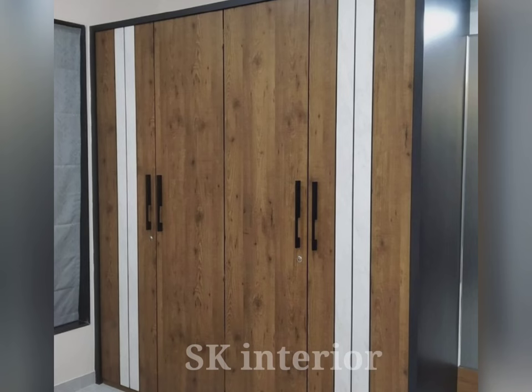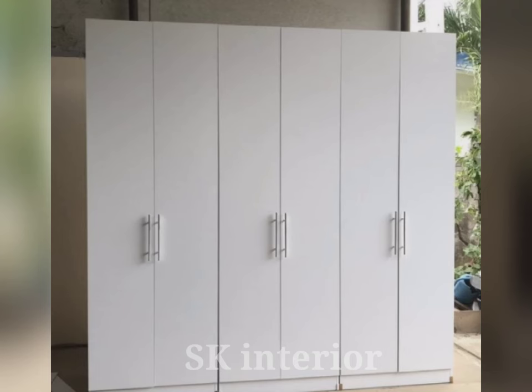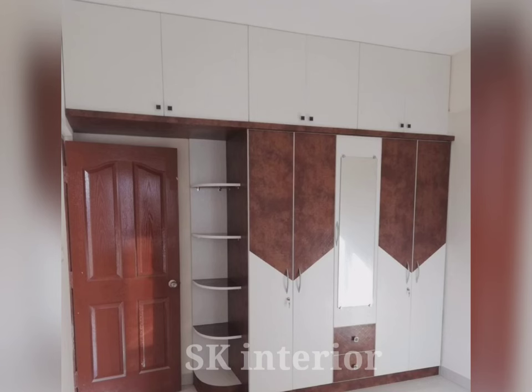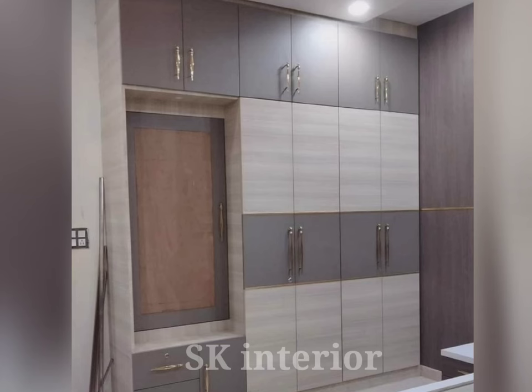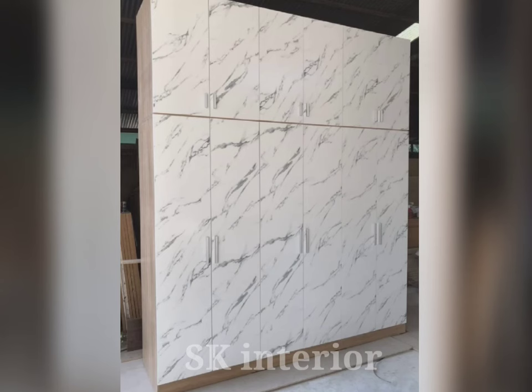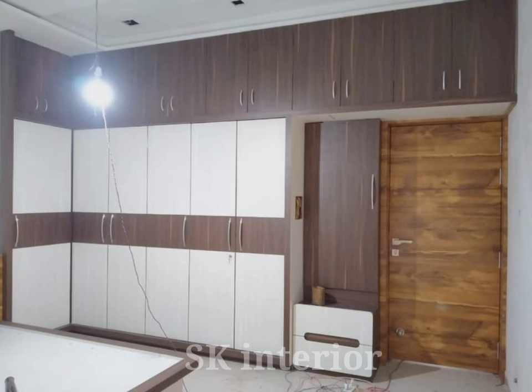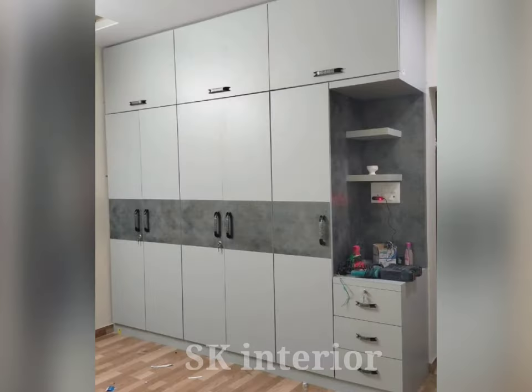When choosing a wardrobe for your bedroom there are many things to consider. One popular choice is hinged door wardrobes, which offer style and functionality. Hinged wardrobe doors are great for smaller bedrooms or rooms with limited space. Unlike sliding wardrobes, hinged wardrobe doors do not require extra space to slide open and close, meaning you can place the wardrobe against other furniture or walls without worrying about clearance. Additionally, hinged wardrobe doors can be customized to fit the exact dimensions of your space, maximizing storage while minimizing the footprint.